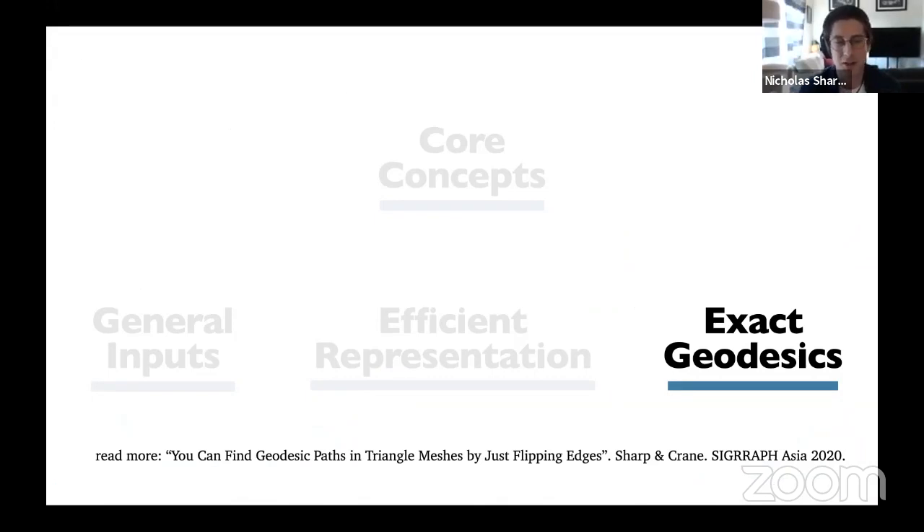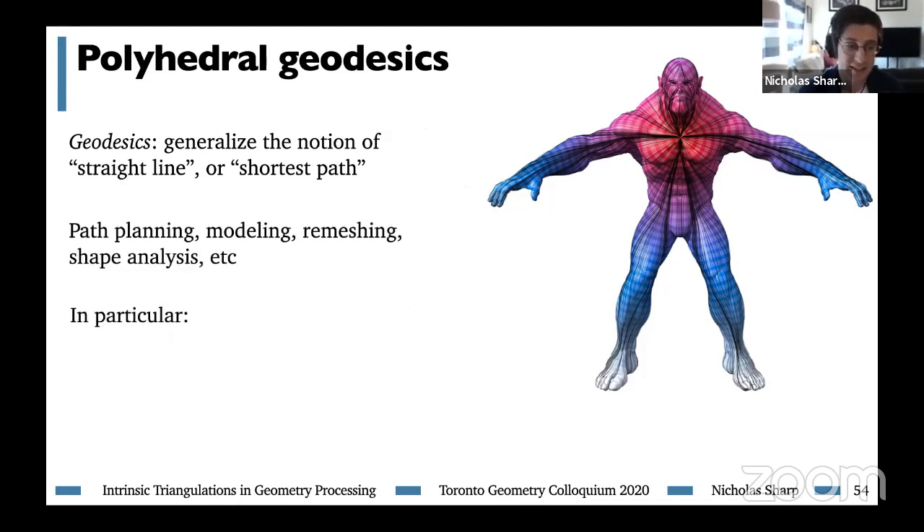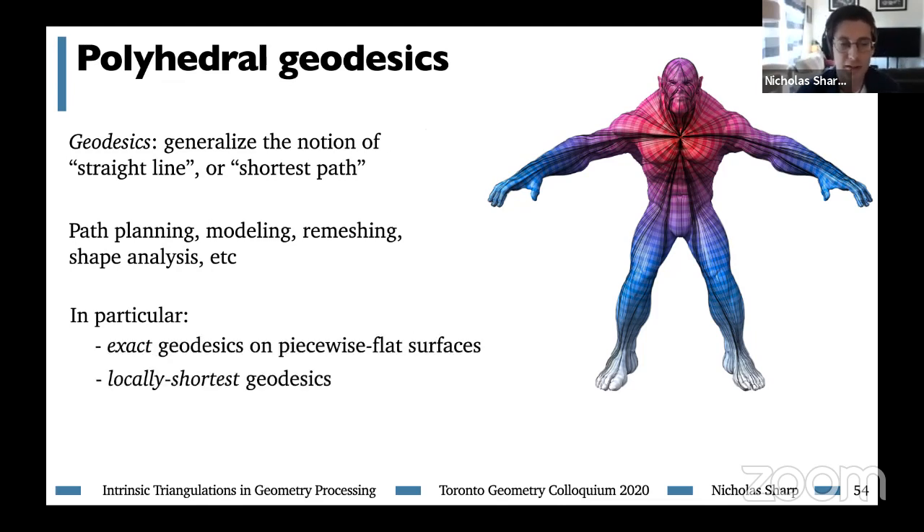Now I want to move even farther from classical work and talk about a totally new algorithm making use of intrinsic triangulations, appearing at SIGGRAPH Asia coming up soon. Unlike the previous work, this has nothing to do with the Delaunay property — almost all past work on intrinsic triangulations was rooted in Delaunay. We're going to show how you can use intrinsic triangulations to find exact geodesic paths on triangle meshes. Geodesics are paths along a surface which are like straight lines or shortest paths, widely useful for remeshing and analysis. We'll be looking at exact geodesics along piecewise flat surfaces — specifically locally shortest geodesics — and we'll transform a given curve into a locally shortest geodesic using just a simple edge-flipping strategy.